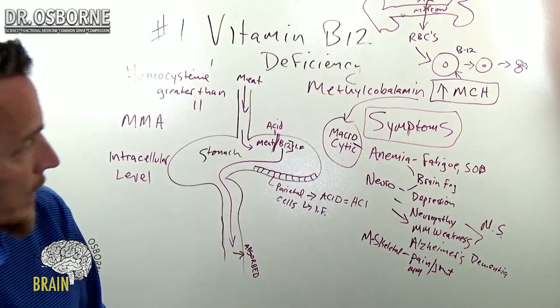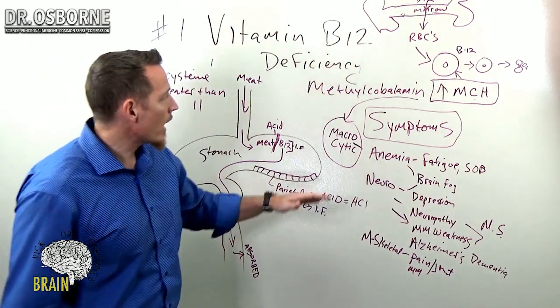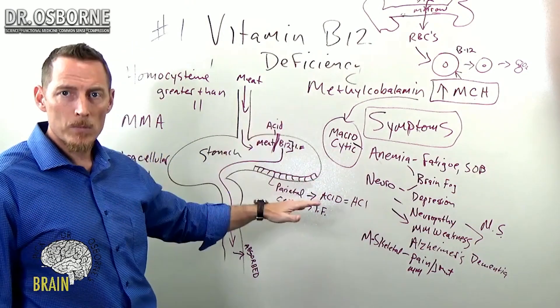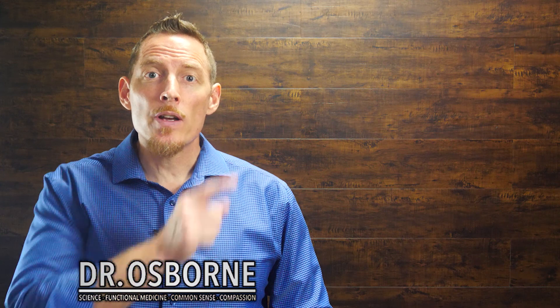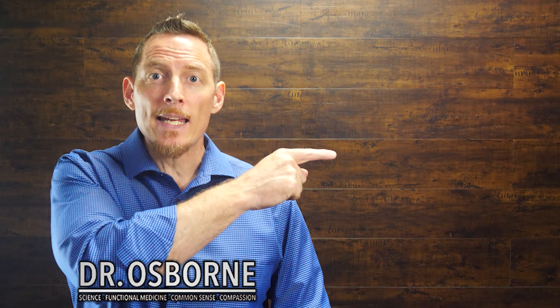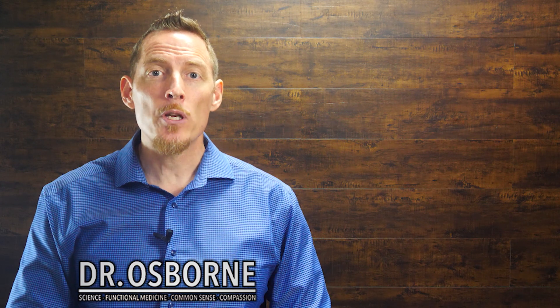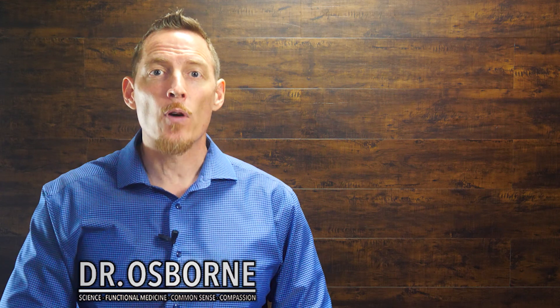That's a fundamental crash course in vitamin B12 deficiencies — causes, foods, and symptoms associated with it. If you missed the earlier part of this series, click here to go back and get caught up. The information there might be critical to helping you on your path to better health. As always, thanks for tuning in — make sure you subscribe for updates below. Have a great day.